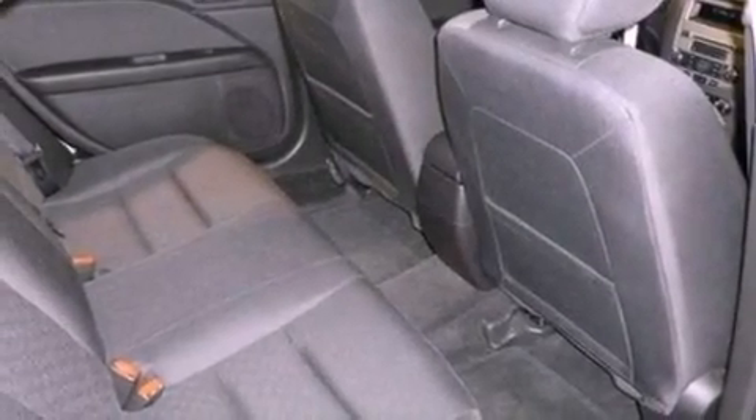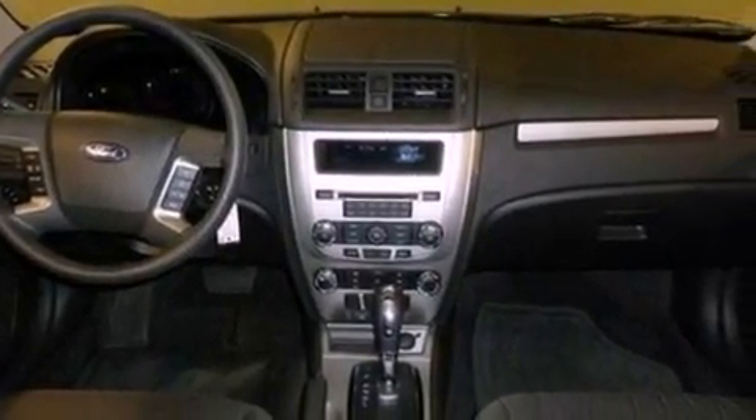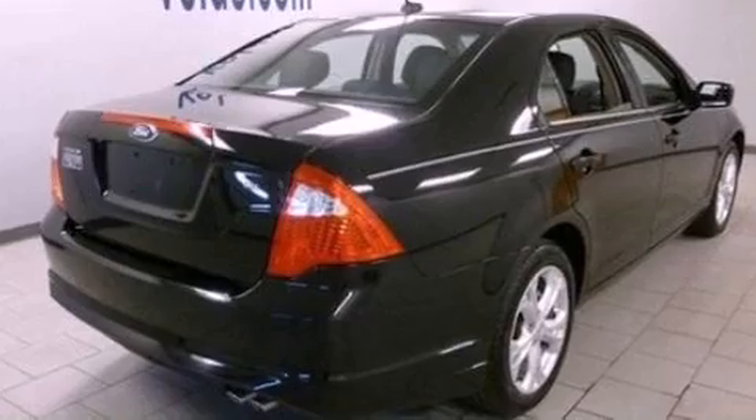The following features are also included: a multi-function display, air conditioning, cruise control, a six-speaker audio system, performance tires, a four-wheel independent suspension, a security system, dusk sensing headlights, full power accessories, and an auxiliary power outlet.